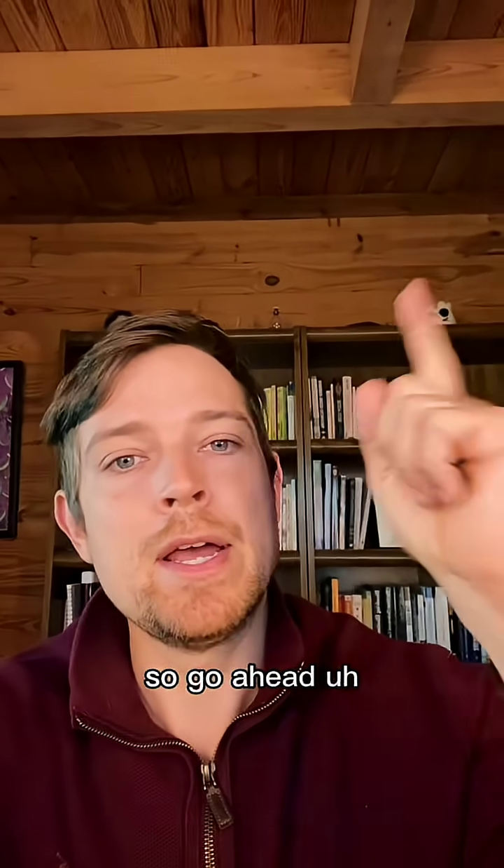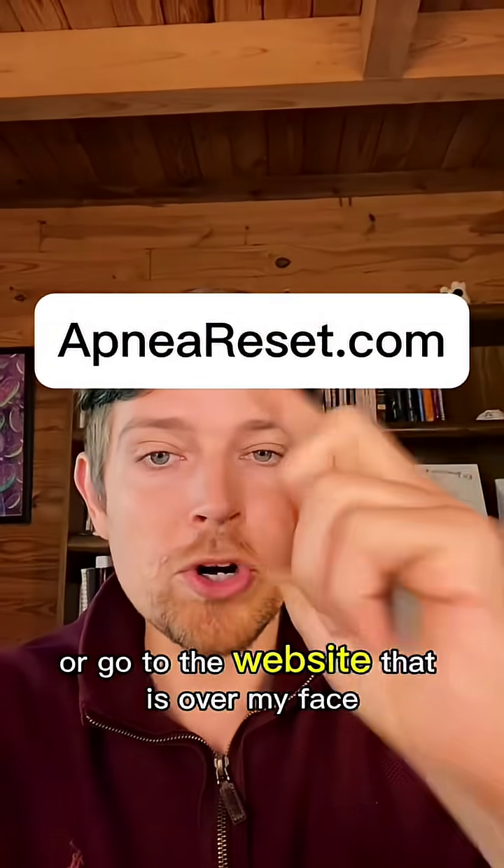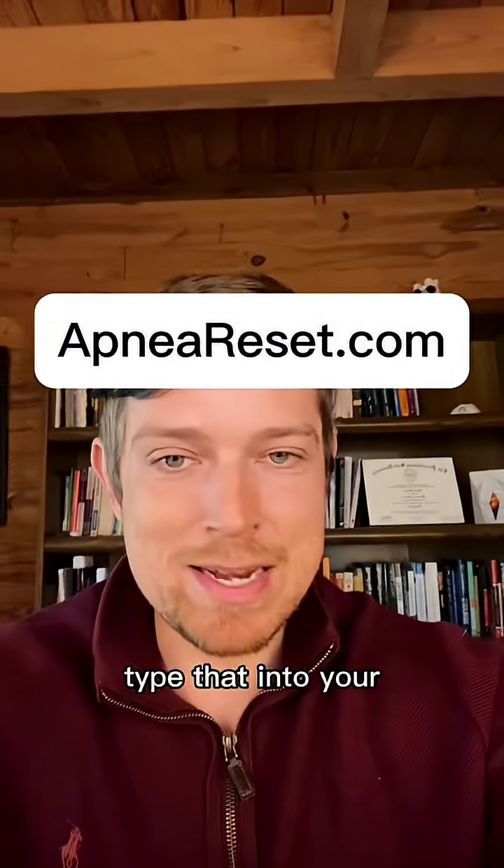Click the big red button here for your personalized breathing blueprint, or click the shop button below, or go to the website shown on screen.